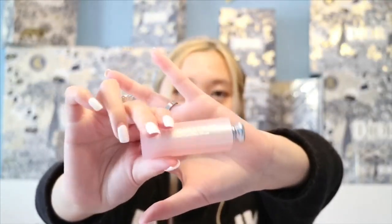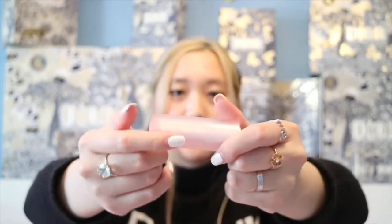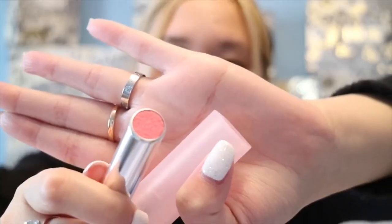The second makeup I got was the Dior Addict Lip Sugar Scrub in 001 — their light pink. I think this is their new packaging, kind of a matte packaging for the lipstick. In the front it says Dior, and on the side it says Lip Sugar Scrub Sweet Exfoliating Balm. Here's how the sugar scrub looks.